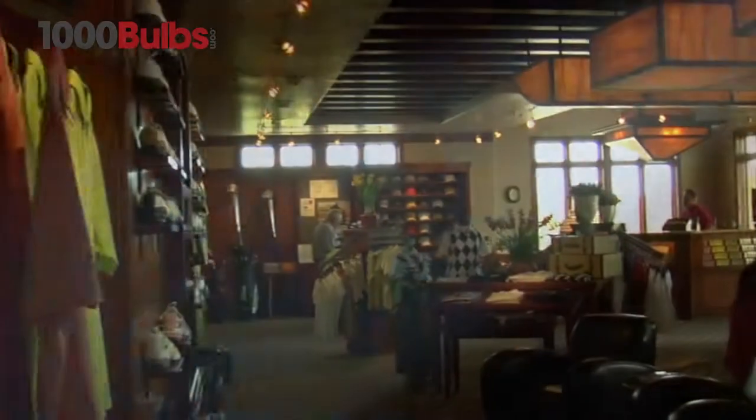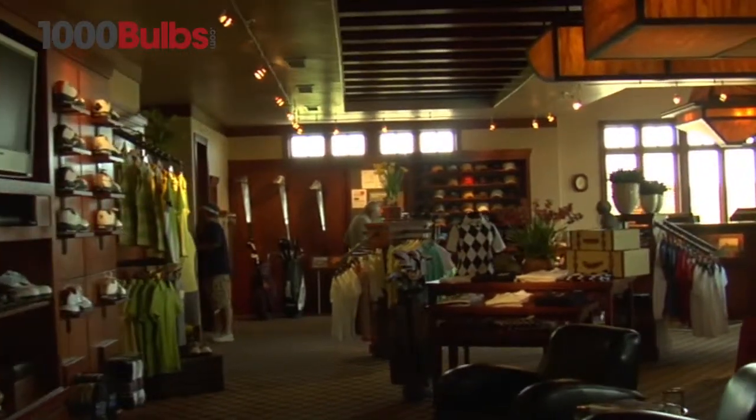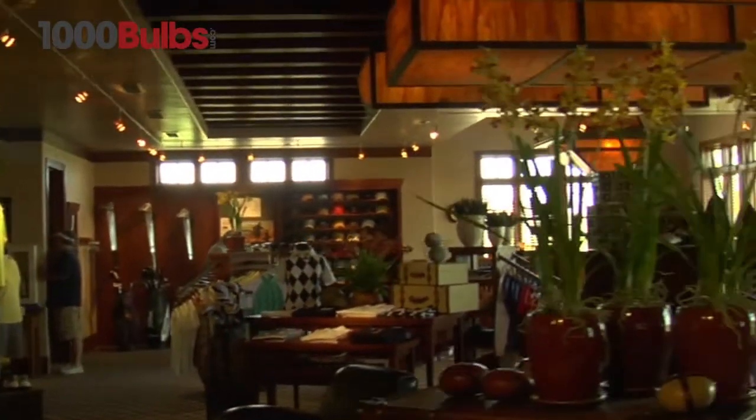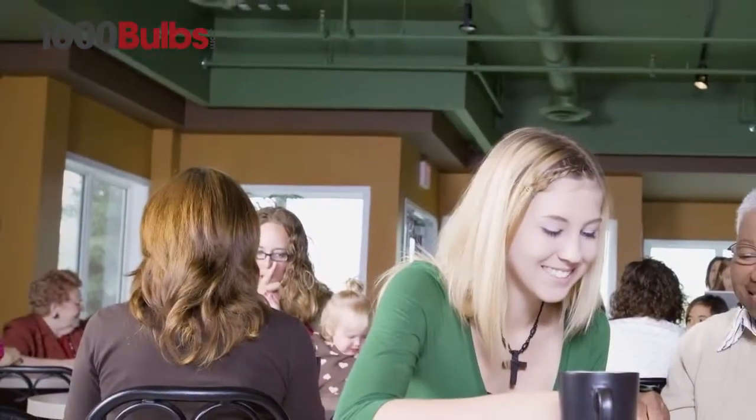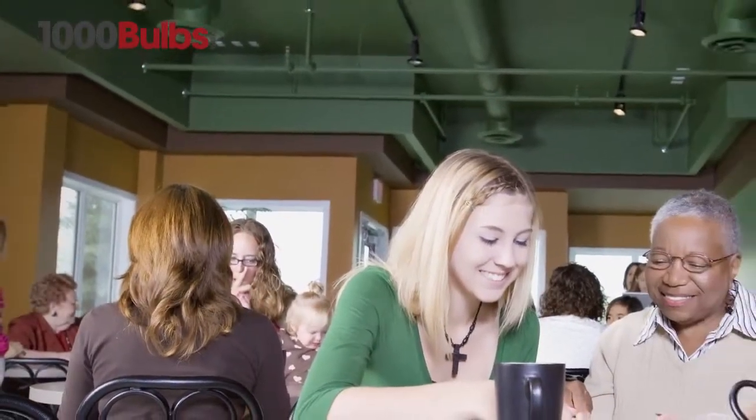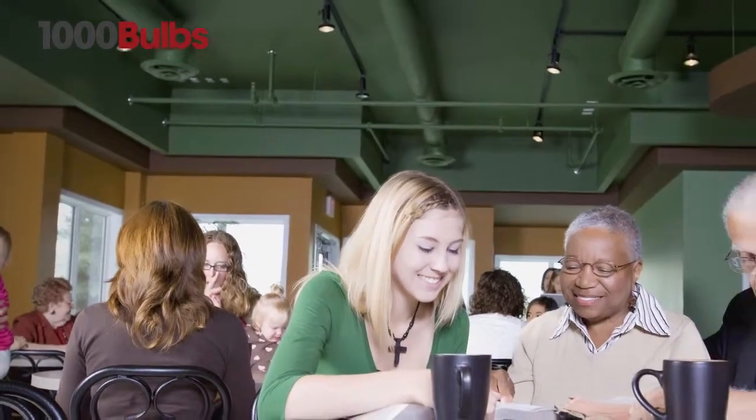The Vivid 2 LED 00273 has a beam spread of 36 degrees. The wide beam spread, the medium field, and the high center beam candle power is ideal for focusing light on a broad area. At 9.8 Watts, this lamp can be used in a pendant light at cafes or coffee shops.